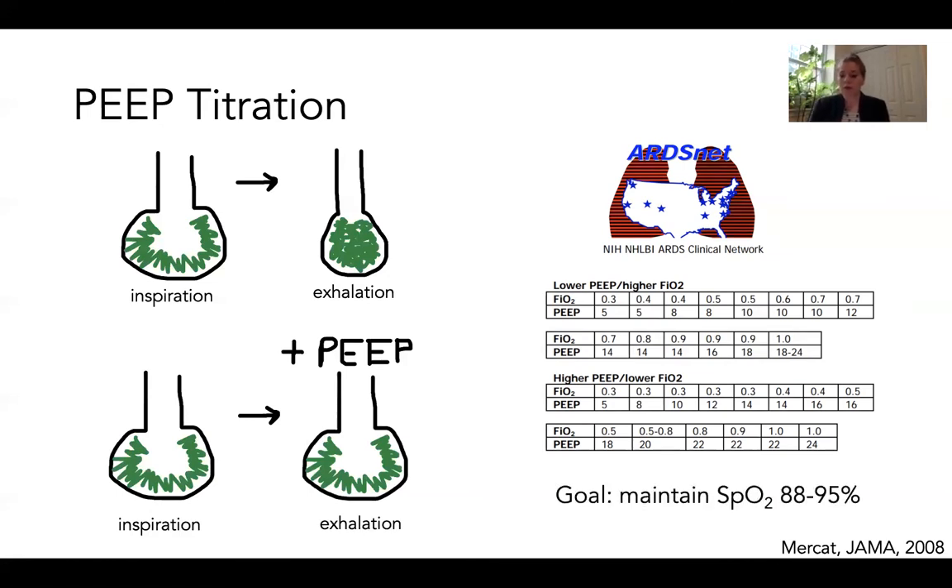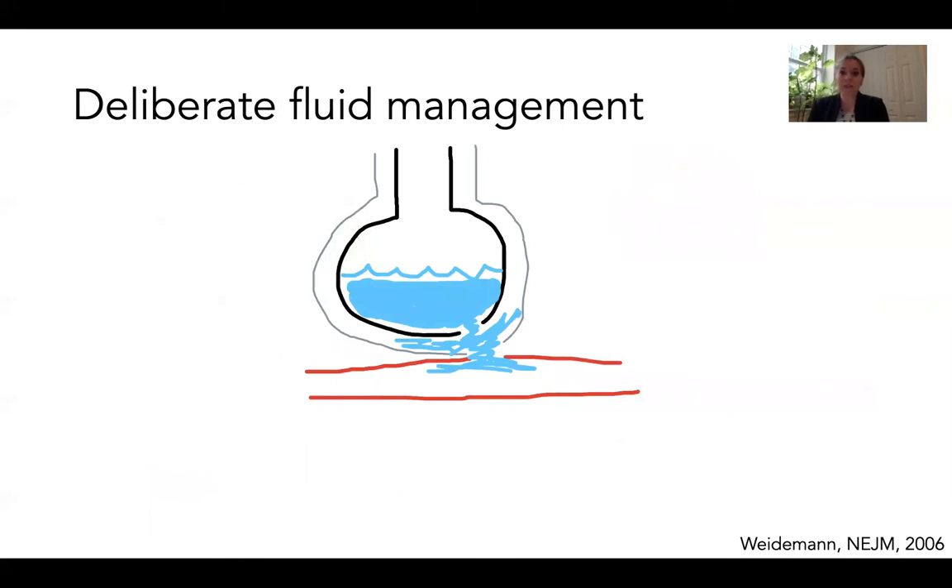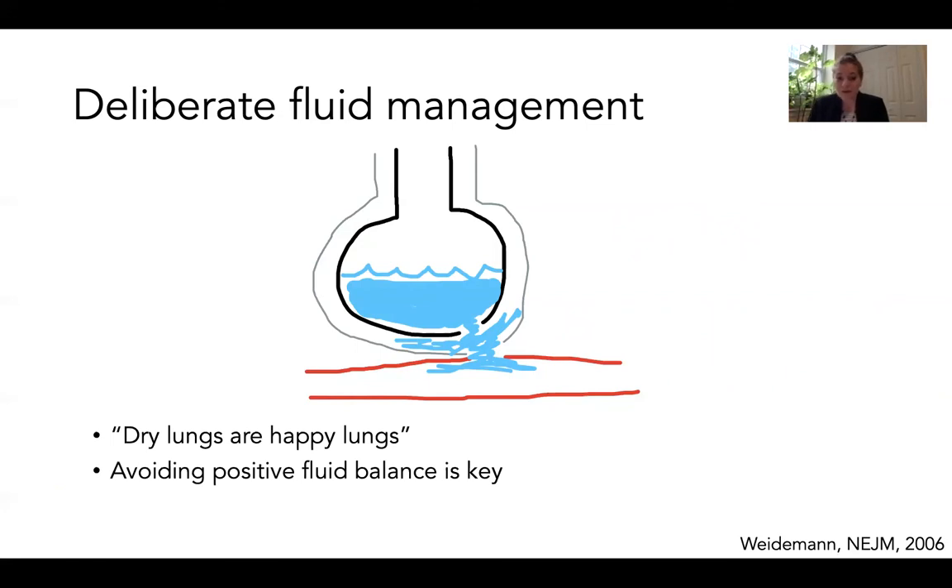The next key management strategy is deliberate fluid management. Due to the leaky alveolar capillary interface after lung injury, patients with ARDS accumulate non-cardiogenic pulmonary edema, with fluid seeping from the pulmonary arteries into the interstitial space and filling the alveolus. Clinicians should avoid a positive fluid balance in ARDS patients, as this can worsen pulmonary edema. Diuretics or renal replacement therapy are often used, and as commonly heard in the ICU: dry lungs are happy lungs. However, this must be considered in the context of the patient's hemodynamics and renal status.